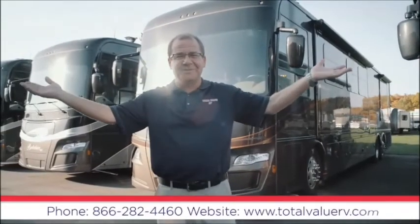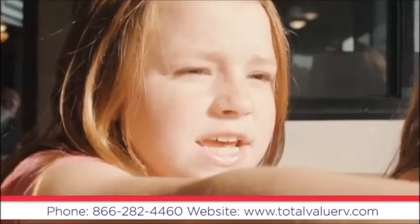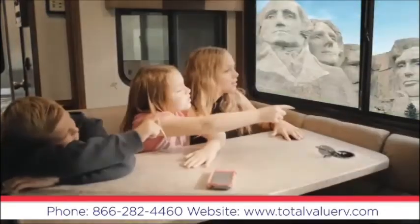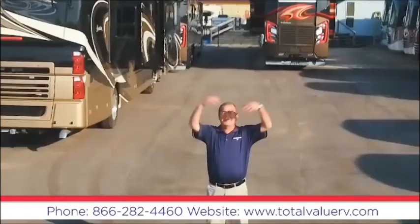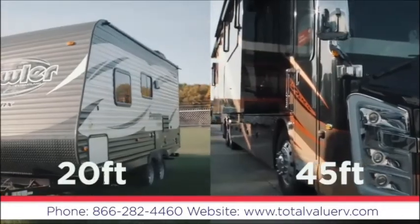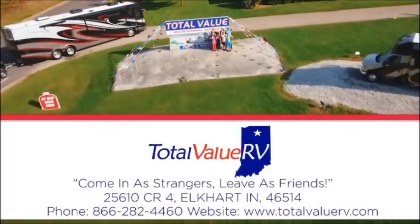Welcome to Total Value RV. RVing is the perfect way to explore this great country of ours and reconnect with family through what I like to call 'heads up moments.' These moments start at Total Value RV. Total Value RV is Indiana's number one motorhome dealer. We have a huge selection of units for every budget with no hidden fees. Come in and find out why it's better when you buy them where they're built. Total Value RV, County Road 4 in Elkhart, just off exit 92. Come in as strangers and leave as friends.